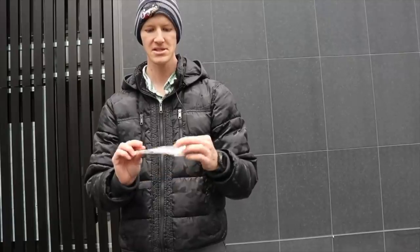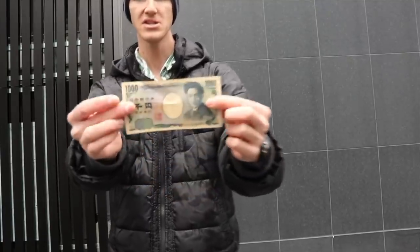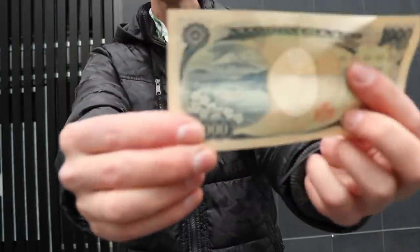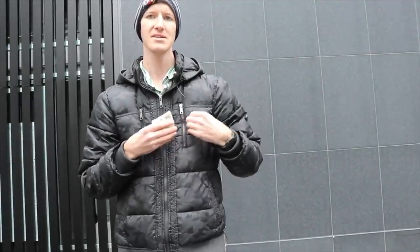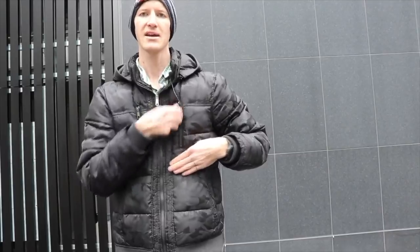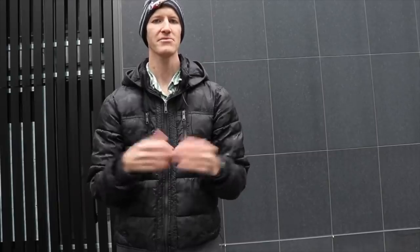Now I'm going to show you the paper money. This is 1,000 yen, which is less than ten dollars. It's very unique — on the back you have the famous Mount Fuji, specific to Japan. There's also 5,000 yen and 10,000 yen. Now that you're familiar with the money used here in Japan, hopefully this will help you.